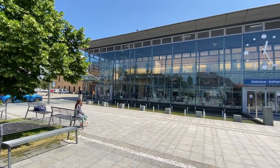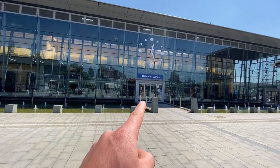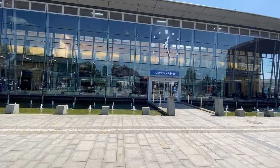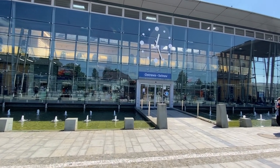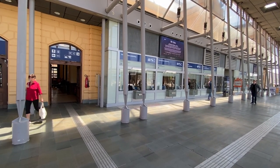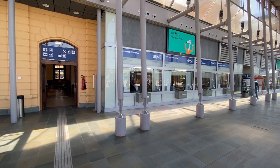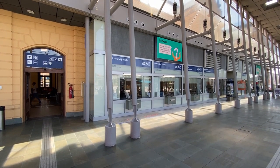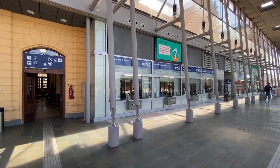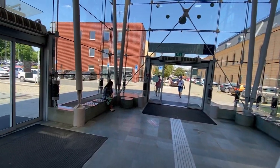Here we are at the train station of the city of Ostrava. We'll go inside to show you how to purchase a ticket. Once you enter the train station, you can see the front desk where you can buy a ticket. For example, you say 'I want to travel from Prague to Ostrava,' the receptionist gives you a ticket, and then you are ready to go.